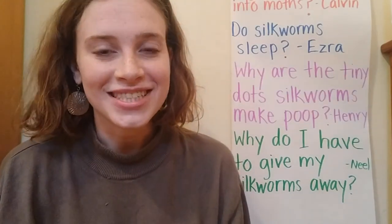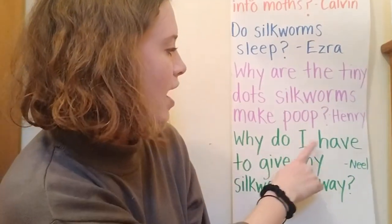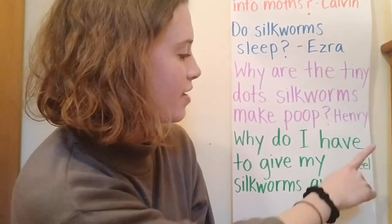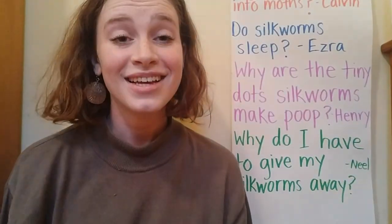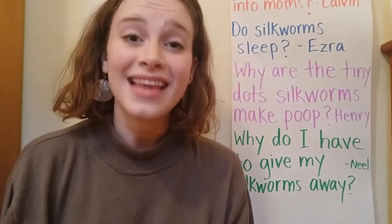Our next question says: why do I have to give my silkworms away? That question is from Neil. Thanks for your question, Neil. That's right — Patricia and I collected some of your extra silkworms.